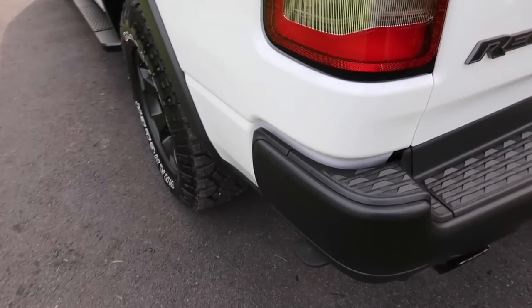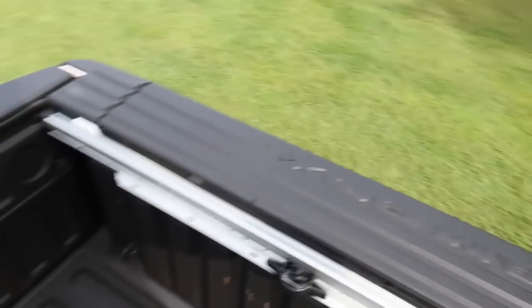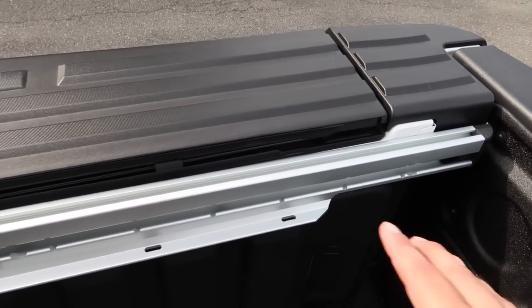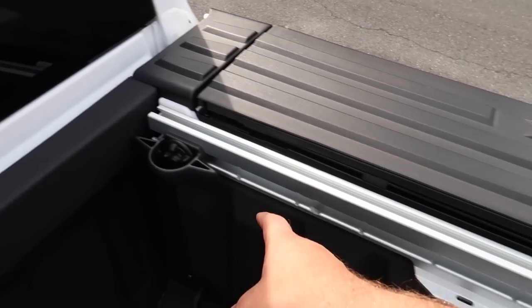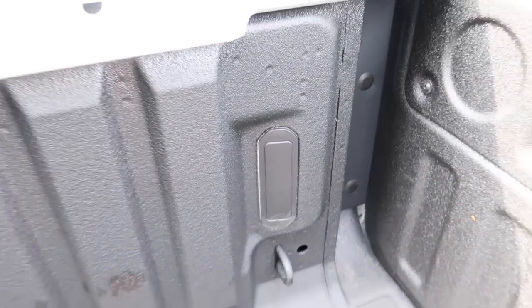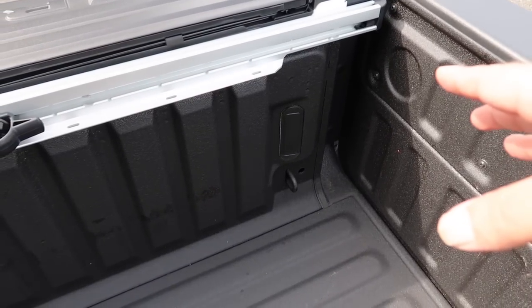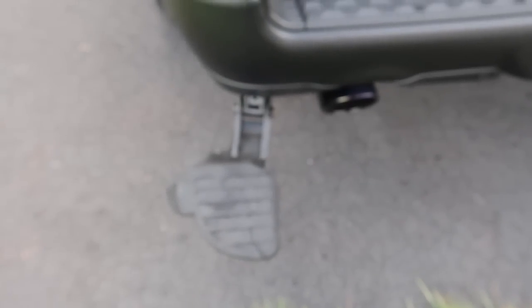Another thing we didn't have on the last Ram is this nice little step — you put your foot on it, slide backwards, and you've got a really easy way to get into the bed. We also have a cargo management rail system on either side with two hooks that work as cleats; you can slide them into notches to position them wherever you need to tie things down. This truck doesn't have LED bed lighting from the factory, but we have a brand new Mopar set in the box ready to install, and there will be an install video coming very soon.